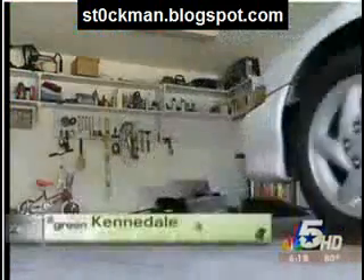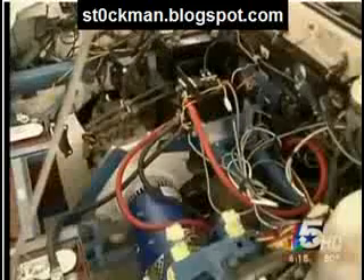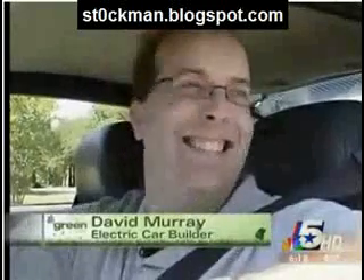David Murray may drive the quietest car in North Texas, powered only by a small electric motor with no emissions. The most common question I get is, is this an electric car? And then they're like, is it a hybrid? No. It's a real electric.